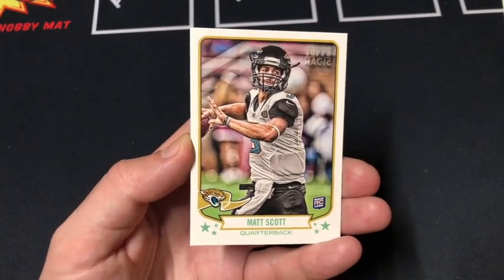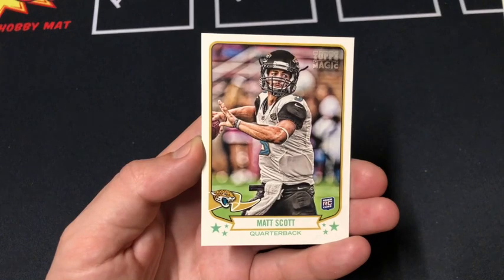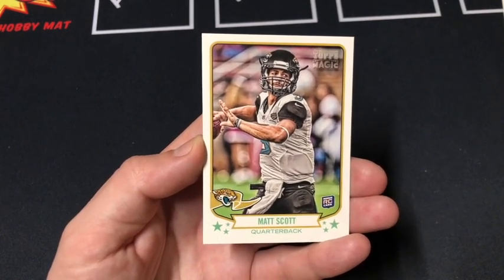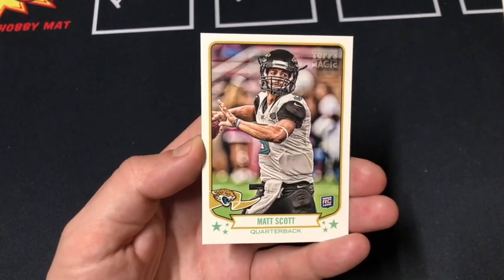Thanks a lot to Hits Products for hooking us up and sending over some packs. If you want to get in on the Pack of the Month Club, he's charging $7.95 over on his eBay page. I'll leave a link down below so you can check it out.